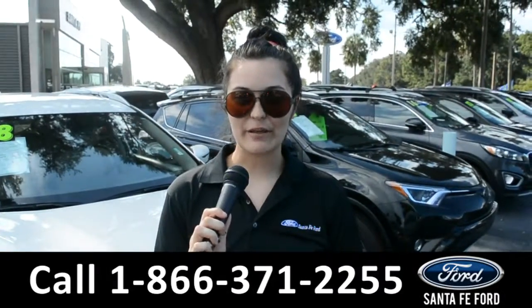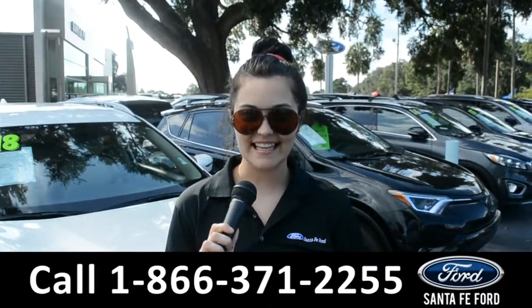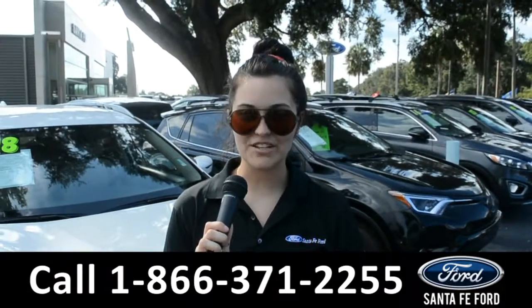For more information on this 2016 Ford Explorer, remember to visit us online at SantaFeFord.com, or give us a call at the number below. My name's Cheyenne, thanks for watching.